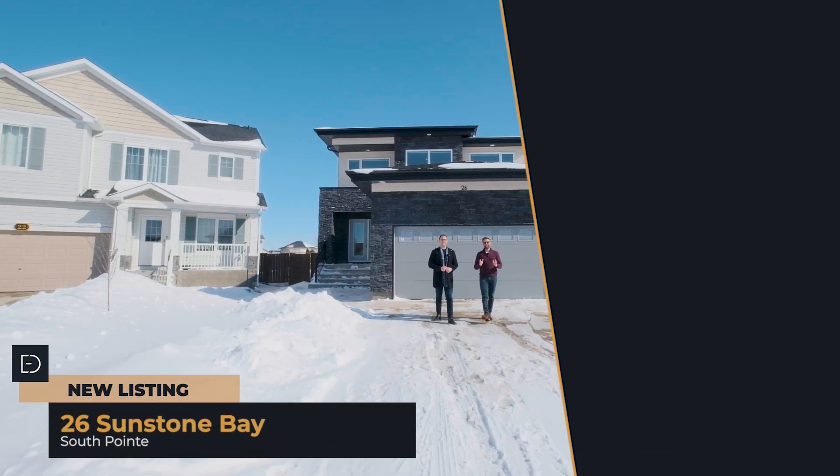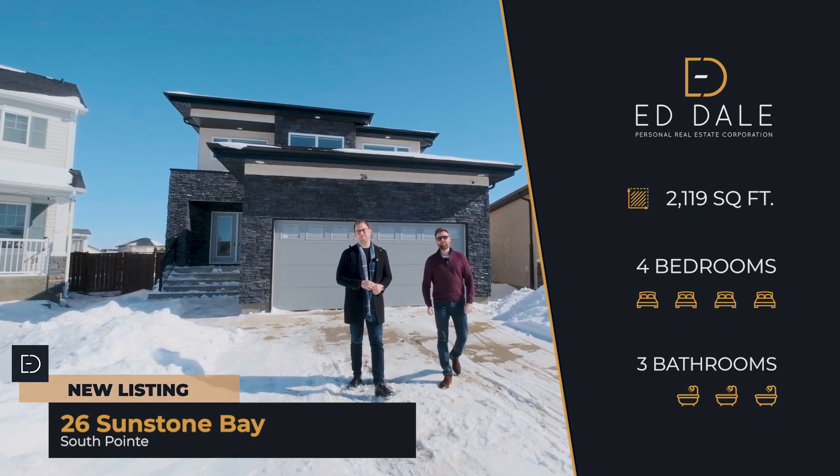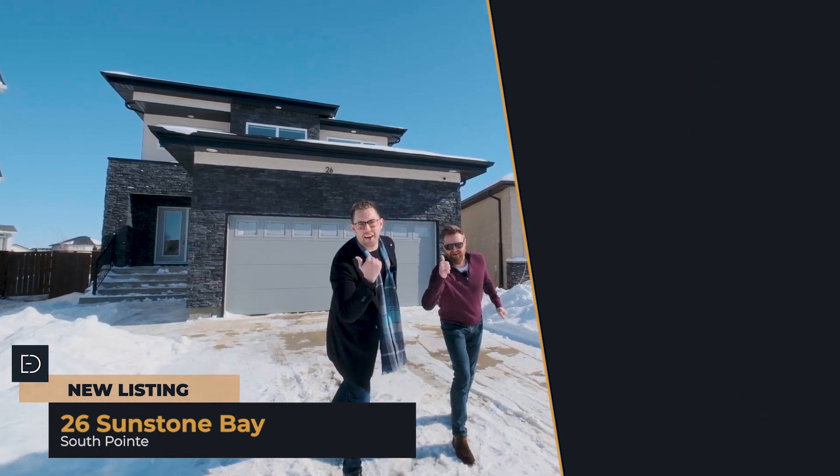Hi, I'm Ed Dale and I'm Michael Kay with RE-MAX Professionals, and today we're in South Point at 26 Sunstone, and we have a gorgeous two-story for you to see, so let's go have a look.